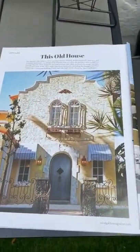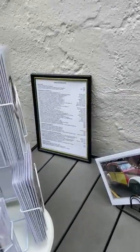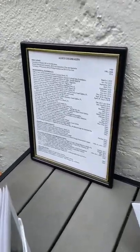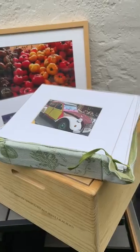This was featured in the Coral Gables magazine — one of the historic homes on Coral Way. I have information about my background here, more cards, and I'm also selling some four by six photos that are mounted.